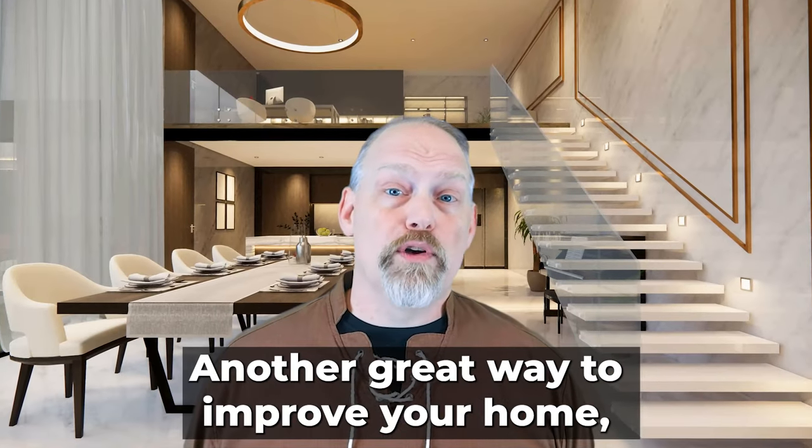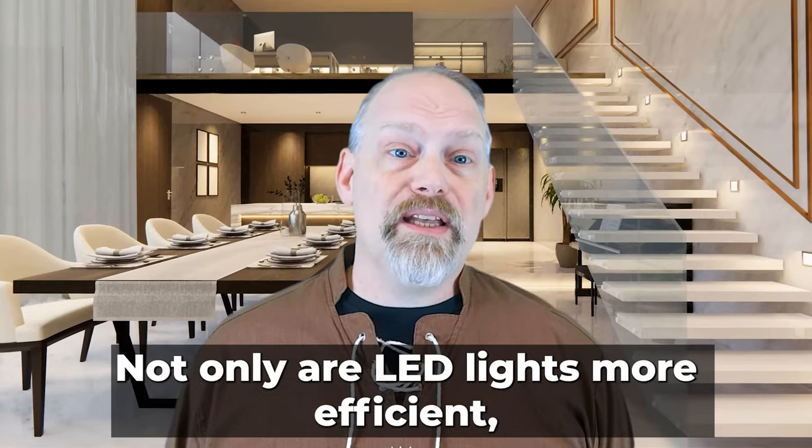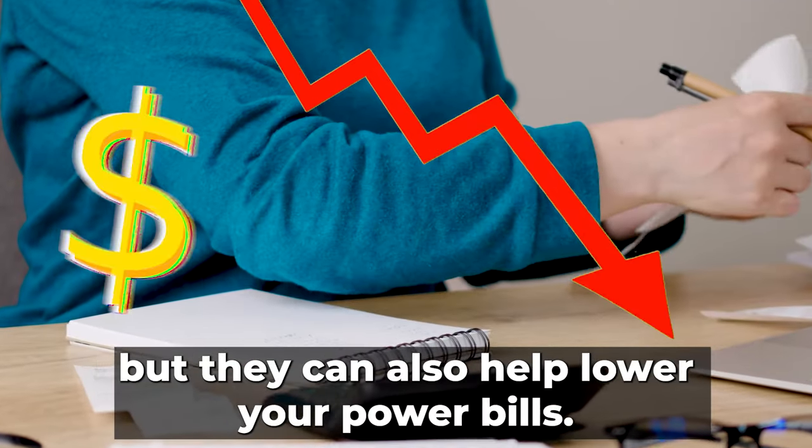Another great way to improve your home is by replacing all of your light bulbs with LED lights. Not only are LED lights more efficient, but they can also help lower your power bills.